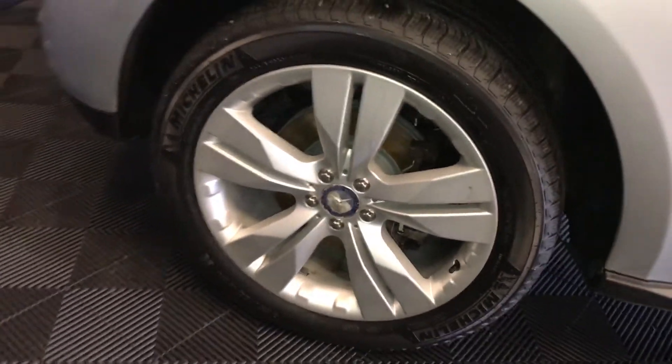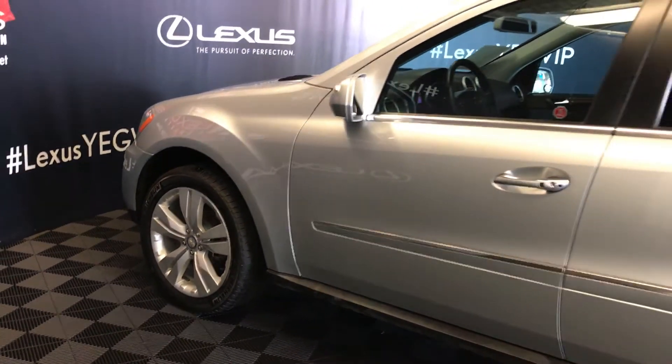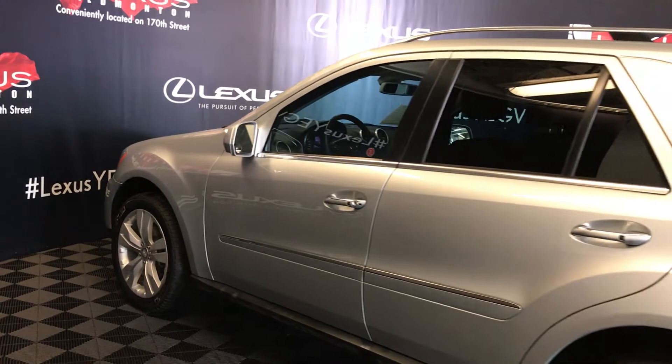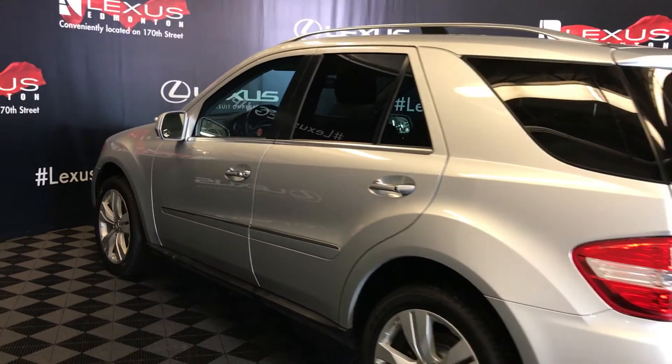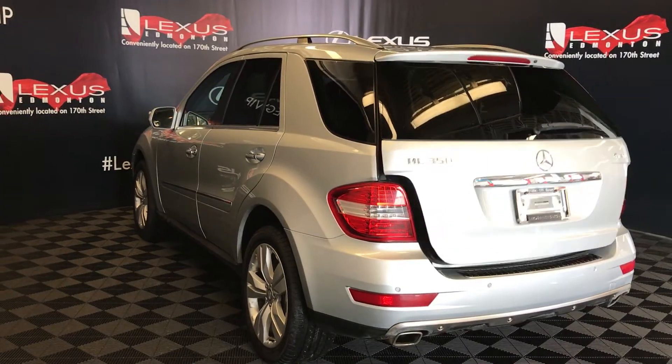20-inch wheels, keyless entry with smart access, roof rails, and a roof-mounted spoiler with a light bar across it. Backup sensors and remote trunk release.